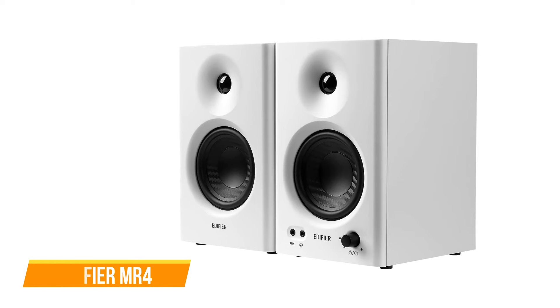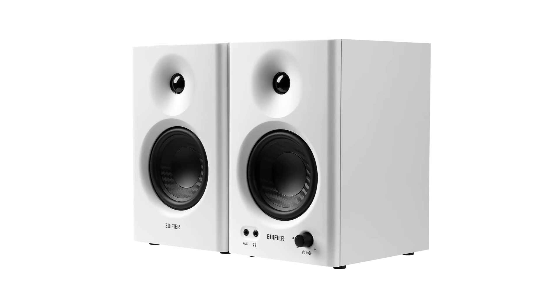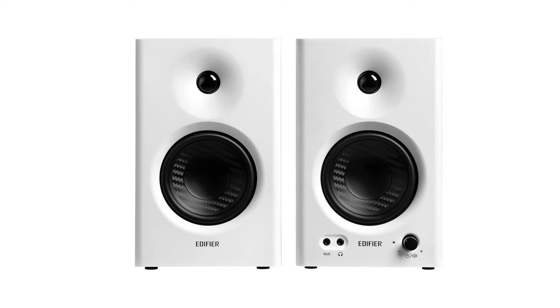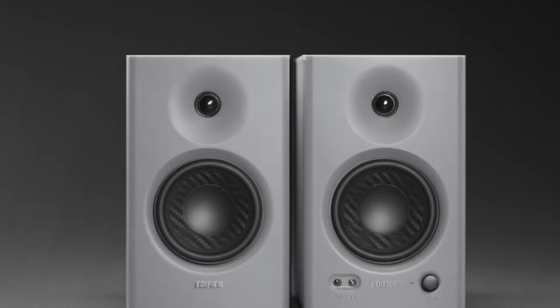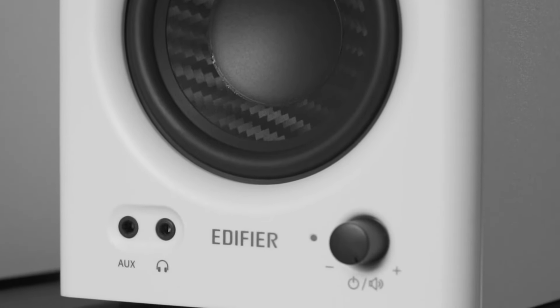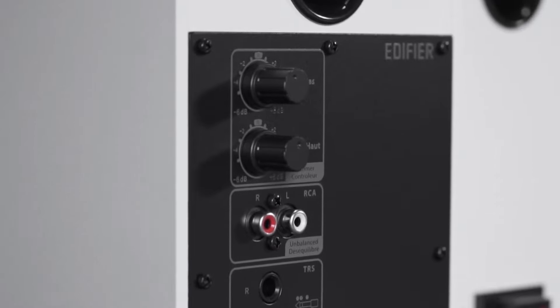Next up we have the Edifier MR4. The Edifier MR4 offers a compelling audio experience for users seeking quality sound without breaking the bank. These powered bookshelf speakers are a valuable addition to any computer setup, catering to both content creators and casual users. A standout feature is the speaker's unique form factor, featuring a one-inch silk tweeter, a four-inch dome woofer, and a rear bass port — a design that contributes to full and accurate sound projection, setting it apart from speakers with a single woofer per cabinet.